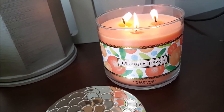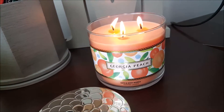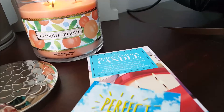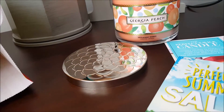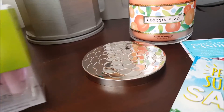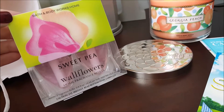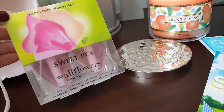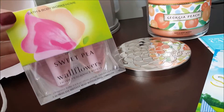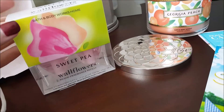So all together I spent $40.98, and I'm going to show you what we picked up. Of course they put the little coupons in with the purchase. First we picked up some sweet pea wallflowers — the two-pack was $6.00, and I really love the sweet pea scent. I haven't used the wallflowers in a while, so I'm hoping I have all of my plug-ins still under the kitchen sink.